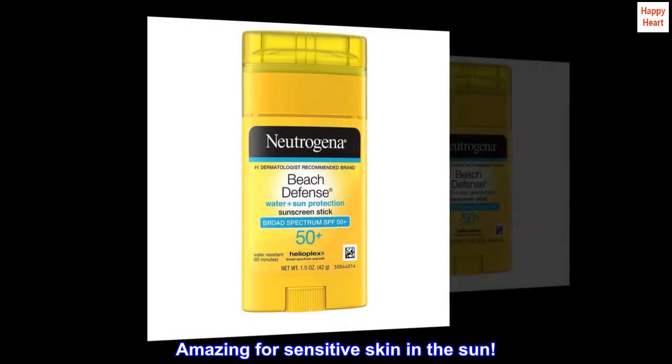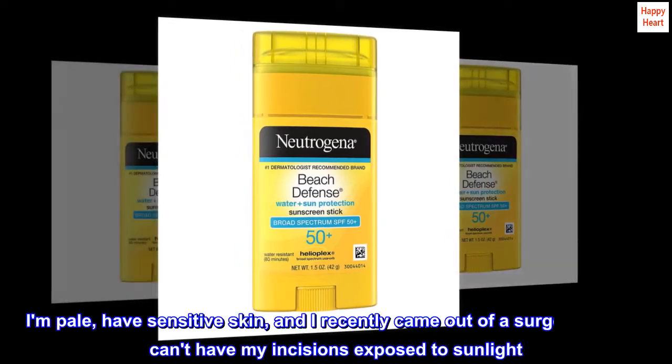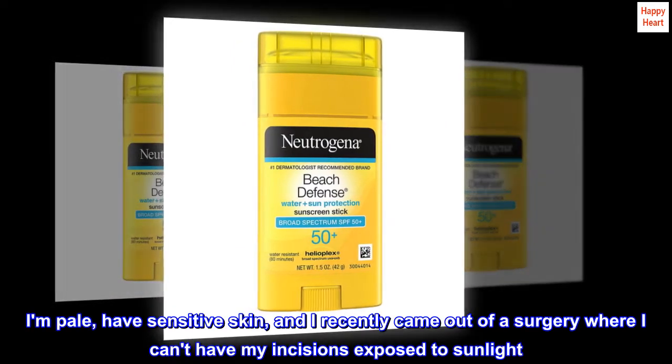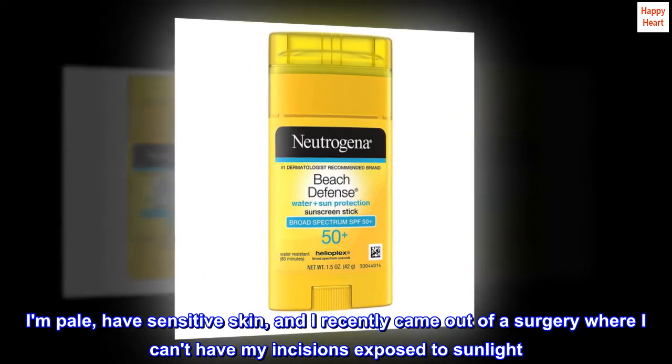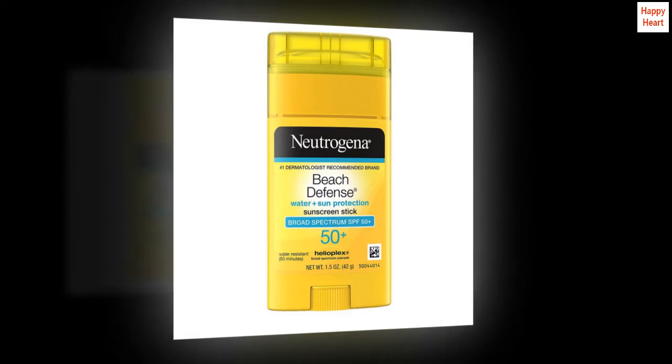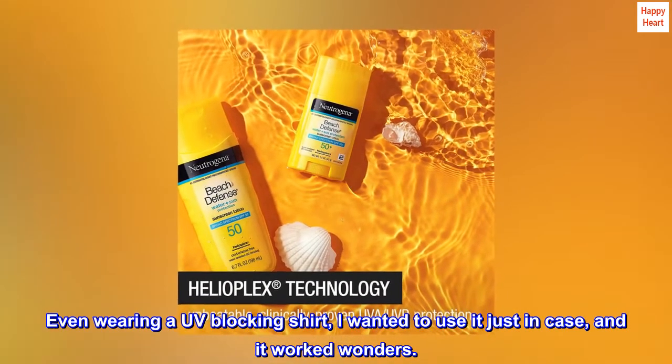Top reviews from the United States. Amazing for sensitive skin in the sun. I am pale, have sensitive skin, and I recently came out of a surgery where I can't have my incisions exposed to sunlight. Even wearing a UV-blocking shirt, I wanted to use it just in case, and it worked wonders.